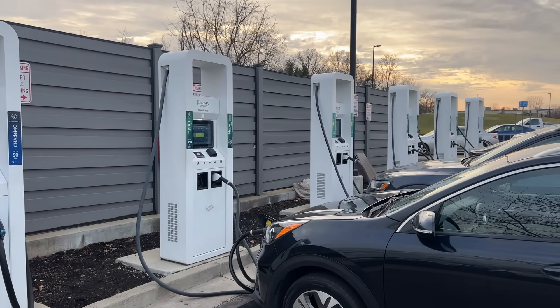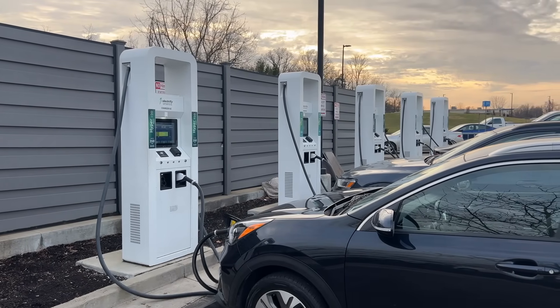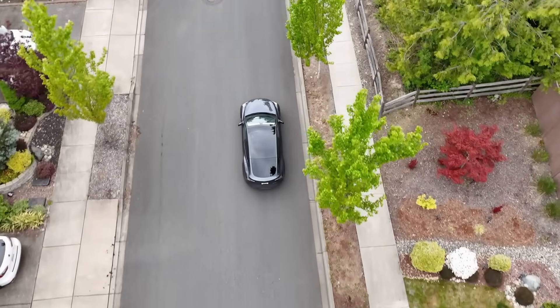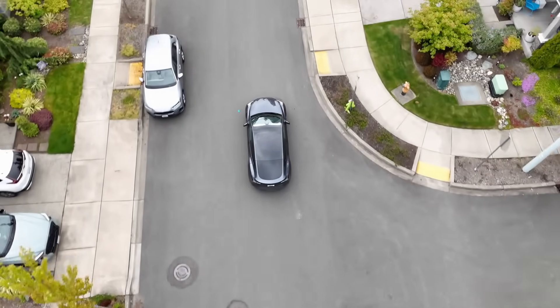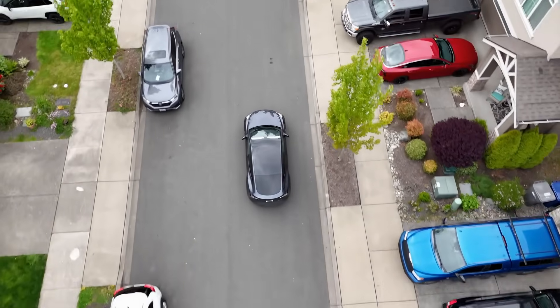A greener planet, fewer carbon emissions, and an end to our dependence on oil. But what if this clean image of EVs is just part of the story? What if behind that shiny new battery-powered car lies a much messier, dirtier reality — one that starts deep underground, far away from urban centers and charging stations?